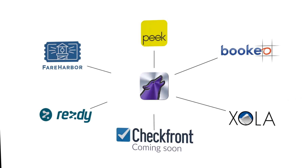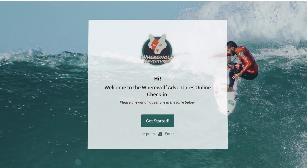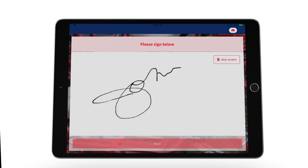Here's how it works. We integrate with leading reservation systems. Customers book and automatically receive a waiver, which can be completed in advance by everyone in the group. They check in on arrival or complete the waiver on an iPad.